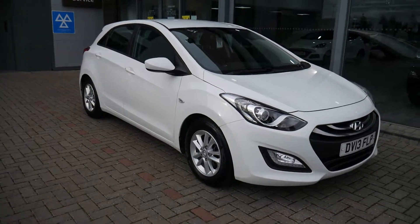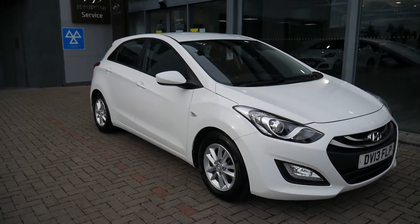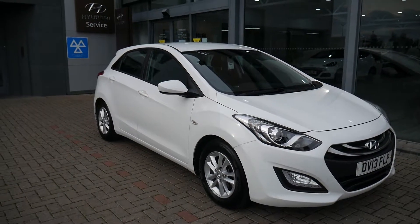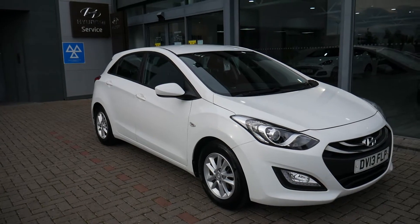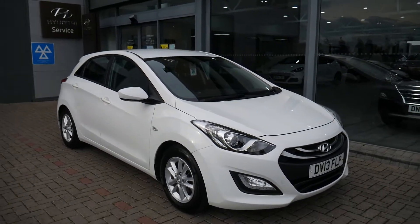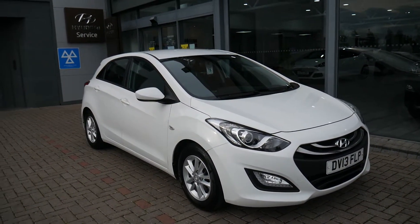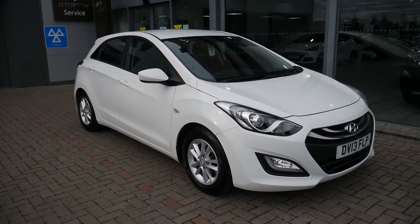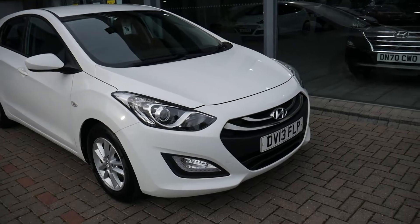Hi and welcome to JTU's Hyundai here at Shoesby. My name is Rob. I'm just going to take you around this used Hyundai i30. This is the 1.4 petrol manual active model, so mid specification, 13 plate, done just over 54,000 miles. It's been very well looked after with full history, so it comes very well equipped.